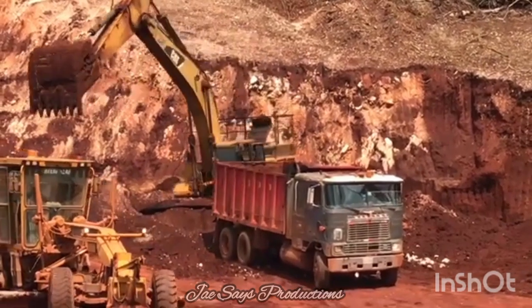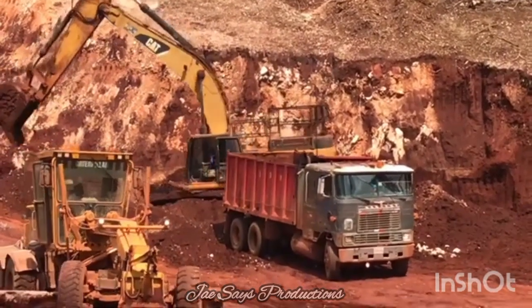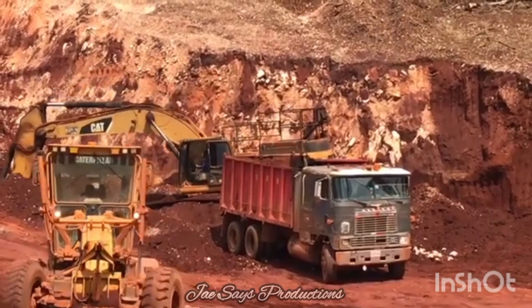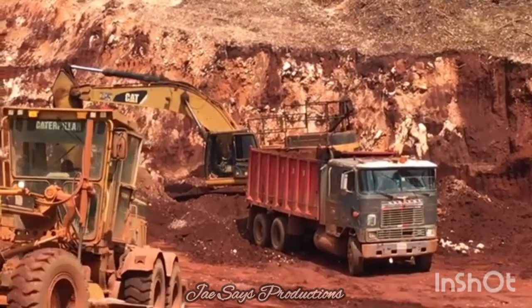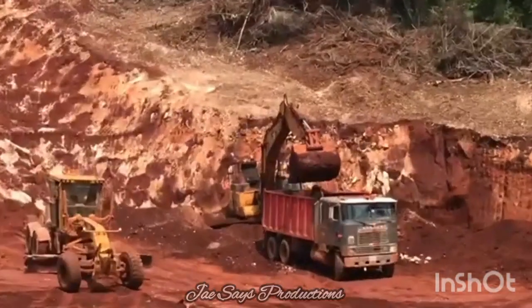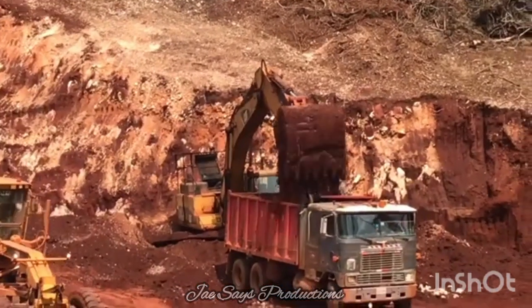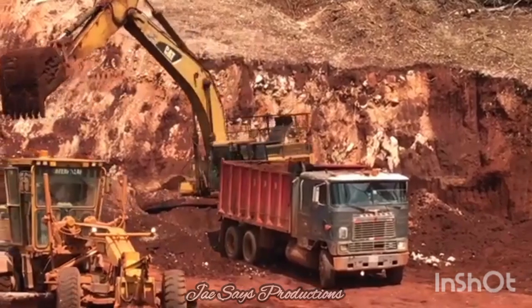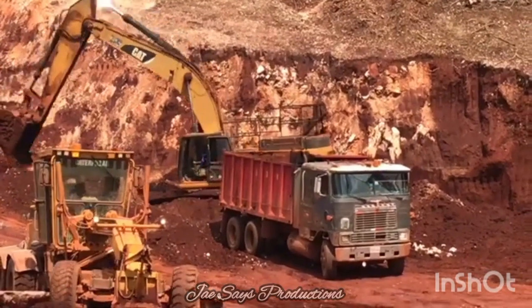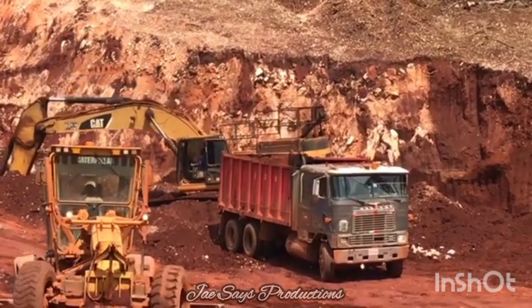Now when we talk about mining in Jamaica, bauxite is often the first thing that comes to mind, and rightly so. For decades bauxite has been our red gold, driving our economy. It is used in the production of aluminum, which is a key material in everything from soda cans to airplanes. But did you know that Jamaica's mineral wealth goes far beyond bauxite?